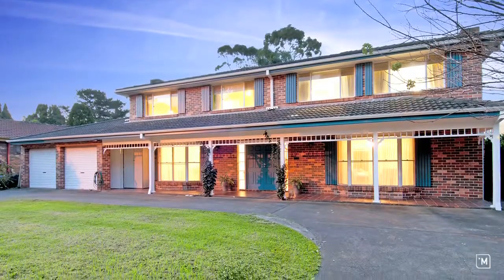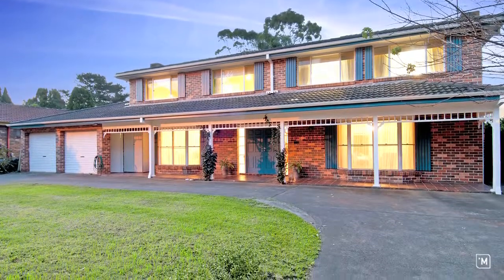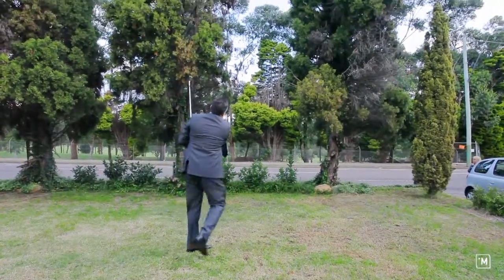Positioned in a prominent location on over a thousand square meters of land, you're only a sand wedge from the exclusive Muirfield Golf Club.